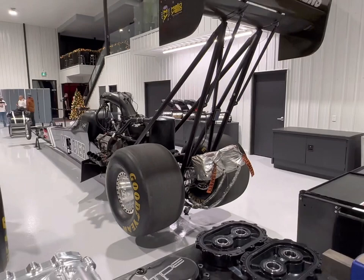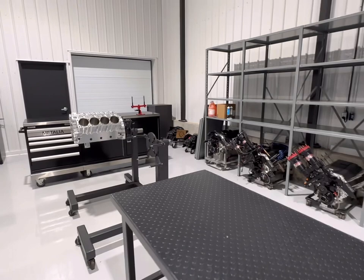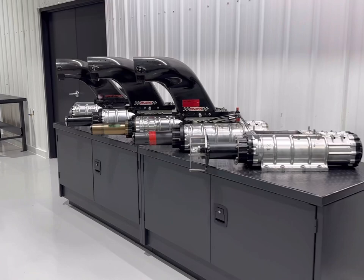Now this is Dan's second top fuel car — this is the first top fuel car that he had bought from Terry McMillan, that we put together and he campaigned for a little while, and now he's switched to his current top fuel car.